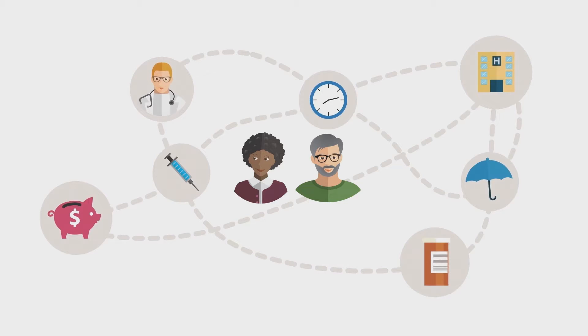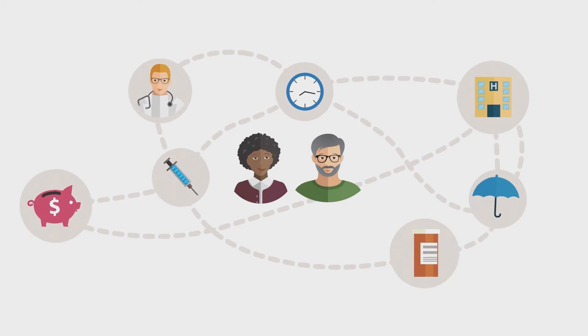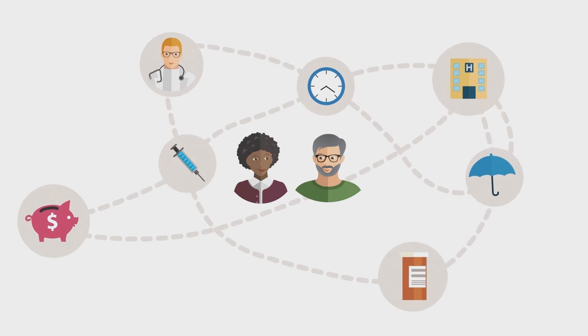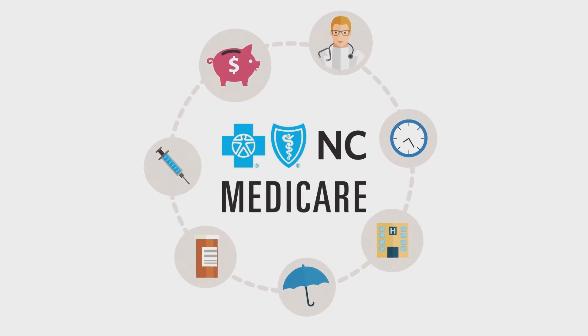Medicare can be complicated. Choosing a plan can sometimes feel like being lost without a map. At Blue Cross and Blue Shield of North Carolina, we're here to guide you so you can find the plan that works best for you.